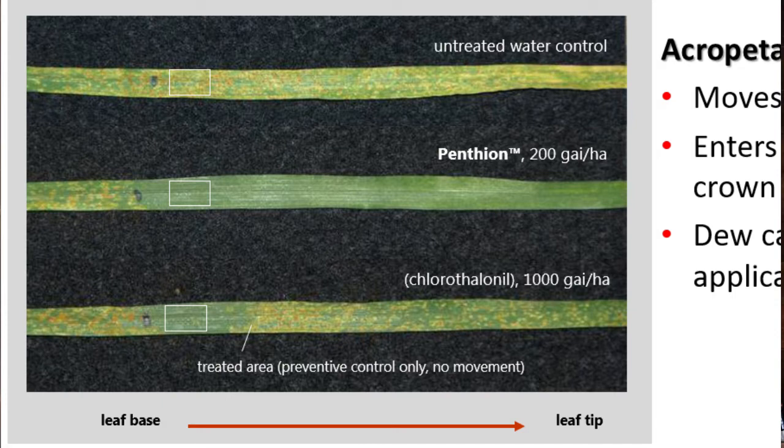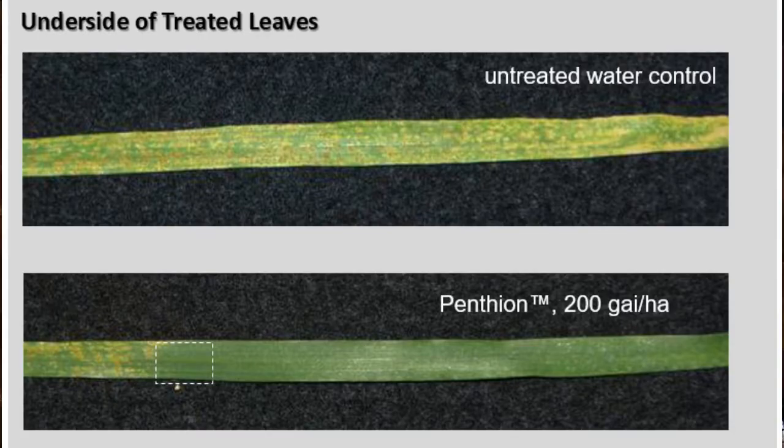In comparison, you can see the untreated water control above, and the contact properties of an excellent product like chlorothalonil in the leaf below. When we flip the leaves over, we can see the impact of Pentheon's translaminar abilities, as the underside of the leaf did not receive a direct application.